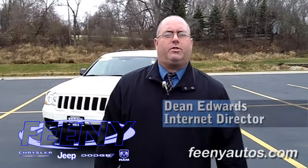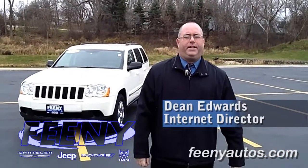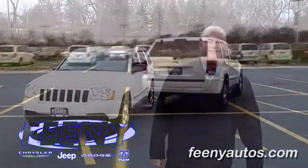This Jeep won't last long with snow on the way, so please pick up the phone and give us a call. Once again, my name is Dean Edwards from Feeney Autos in Elton. Thank you.